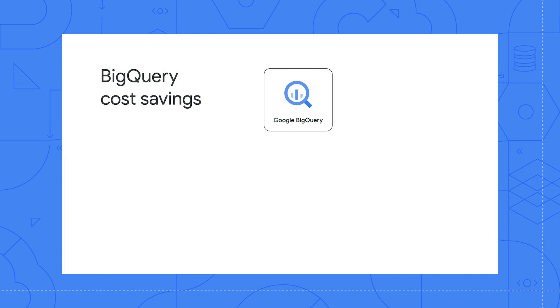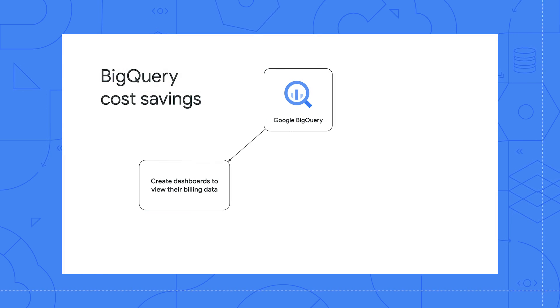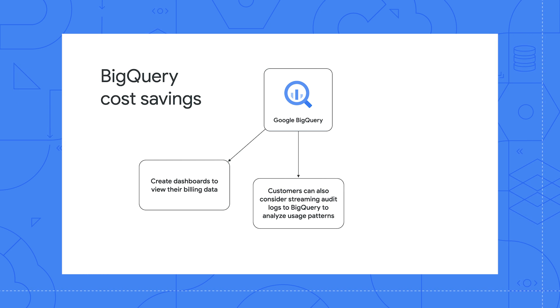For example, let's take the product BigQuery to show the different ways customers have access to cost transparency and cost savings. Customers who use BigQuery can create dashboards to view their billing data, which allows them to subsequently make adjustments to their BigQuery usage. Customers can also consider streaming audit logs to BigQuery to analyze usage patterns. BigQuery billing data can be exported into visualization tools like Cloud Data Studio.